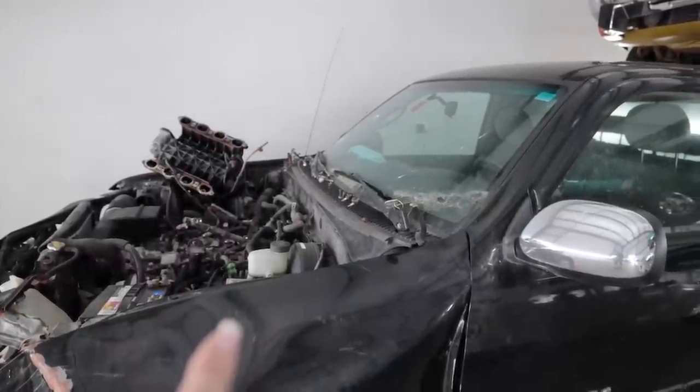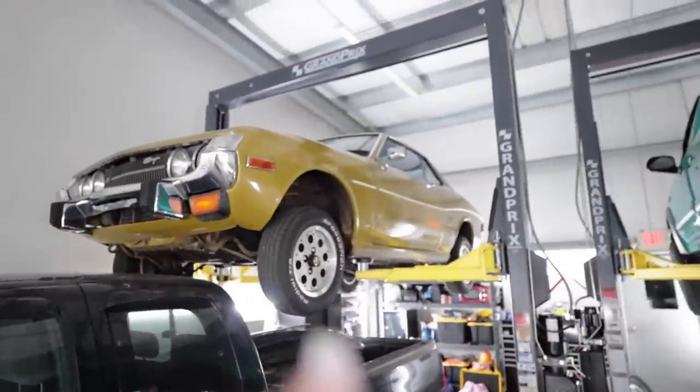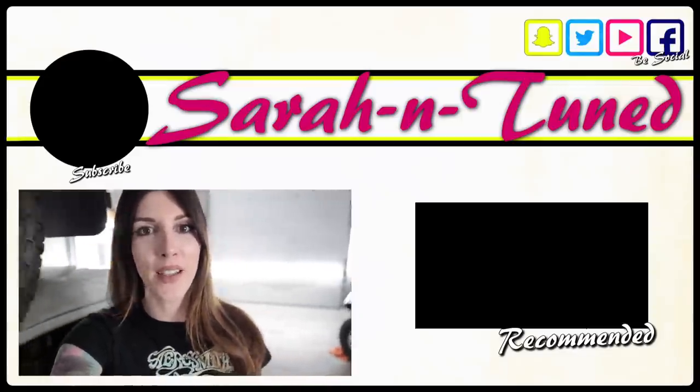Then I'll be ready to drop it into the Celica. Even though the 2UZ weighs 526 pounds, the cast-iron exhaust manifolds do weigh quite a bit — I will not be retaining those. This 2,300-pound Celica isn't going to change its weight distribution too much because I'm going to have lighter exhaust manifolds. I'll be focusing on that, so don't worry about me making this thing a nose-heavy pig. But yeah, that's the new project — I hope you guys enjoyed this video, and I'll see you soon. Bye.